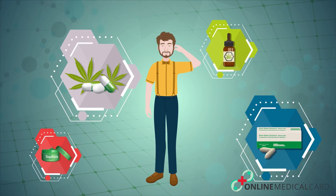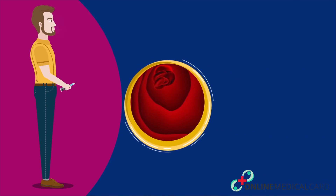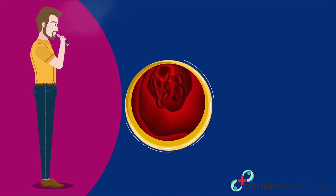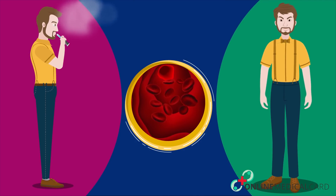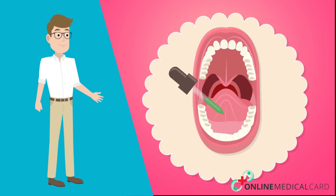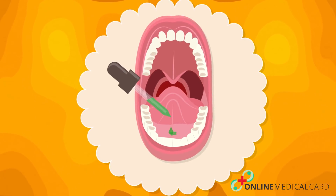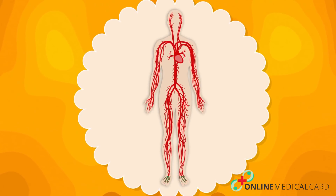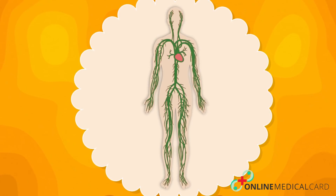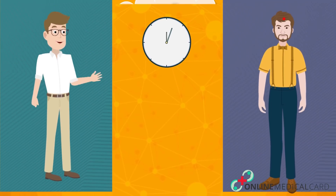Speed of action: you also need to consider how fast-acting you want your medicine to be and how long you want the effects to last. Vaporizing allows you to feel the effects of CBD almost instantly, as it is first absorbed directly into the bloodstream. CBD oils are a good way to quickly and effectively combat anxiety issues. Another fast method is taking CBD sublingually — put one to two drops of oil under your tongue and wait 30 seconds before swallowing. A healthy supply of capillaries allows CBD to enter the bloodstream immediately, providing relief almost immediately.